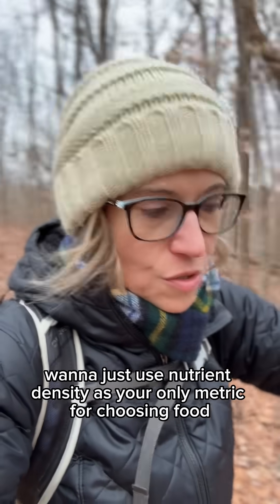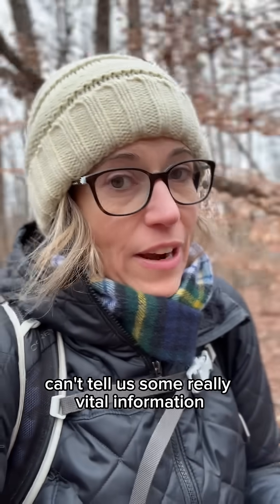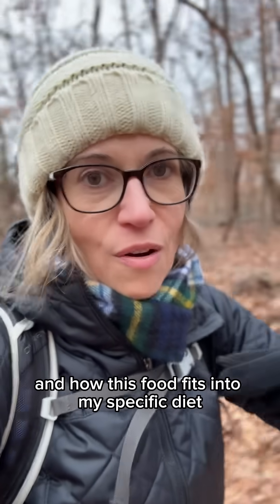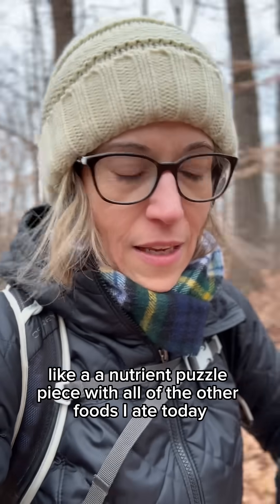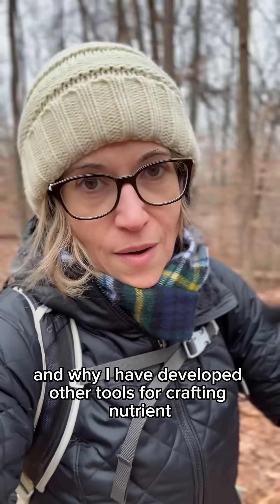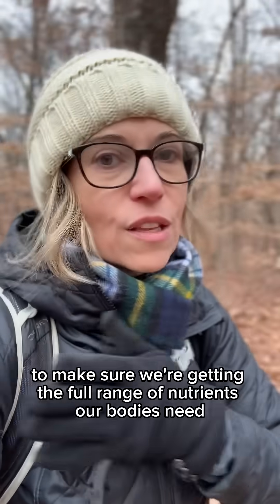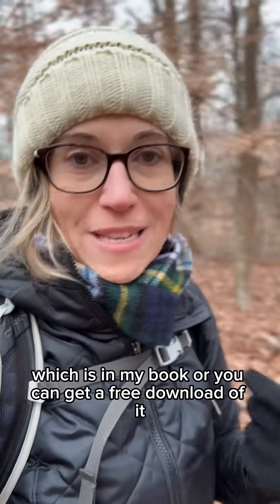You don't want to use nutrient density as your only metric for choosing food. Even a really comprehensive measurement like the NutriVore score can't tell us some vital information that should inform our food choices — like what nutrients are in this food, and how this food fits into my specific diet as a nutrient puzzle piece alongside everything else I ate today. That's why it's also helpful to understand what types of nutrients are in what types of foods, and why I've developed other tools like the NutriVore meal map, which is in my book or available as a free download when you sign up for my free weekly newsletter at NutriVore.com/join.